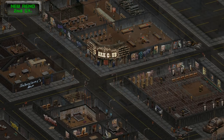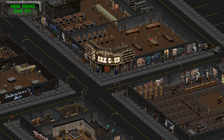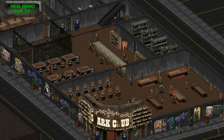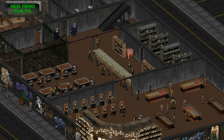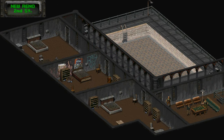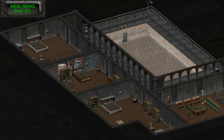Back in New Reno proper, the next magazine is in the safe of John Bishop, leader of the Bishop family. His casino is the Shark Club on Second Street. I simply don't recommend this one unless you want the rest of what's in his safe — to get it you have to bypass Bishop himself, possibly sleep with his wife, learn the combination or have a high Lockpick skill, and avoid setting off the explosive trap on the safe, which will alert his guards and force you to leave the Shark Club. It's way too tedious for one magazine.